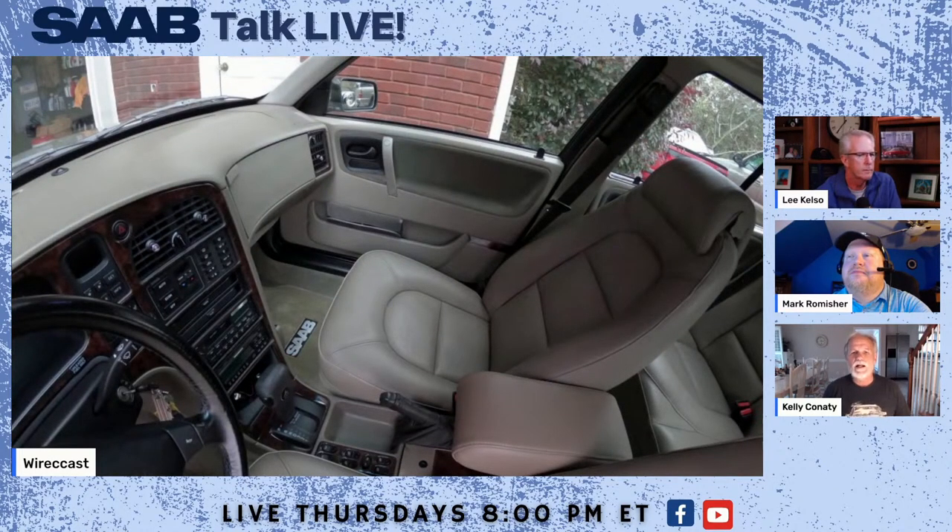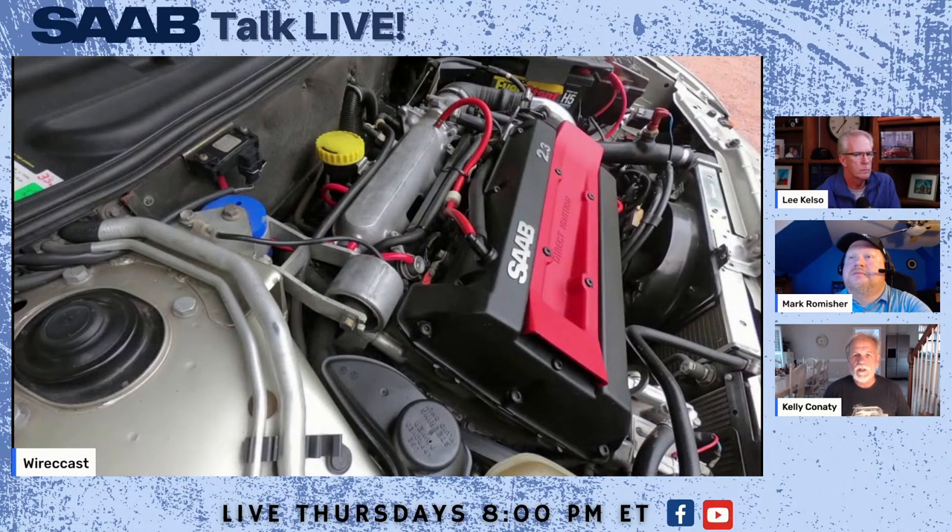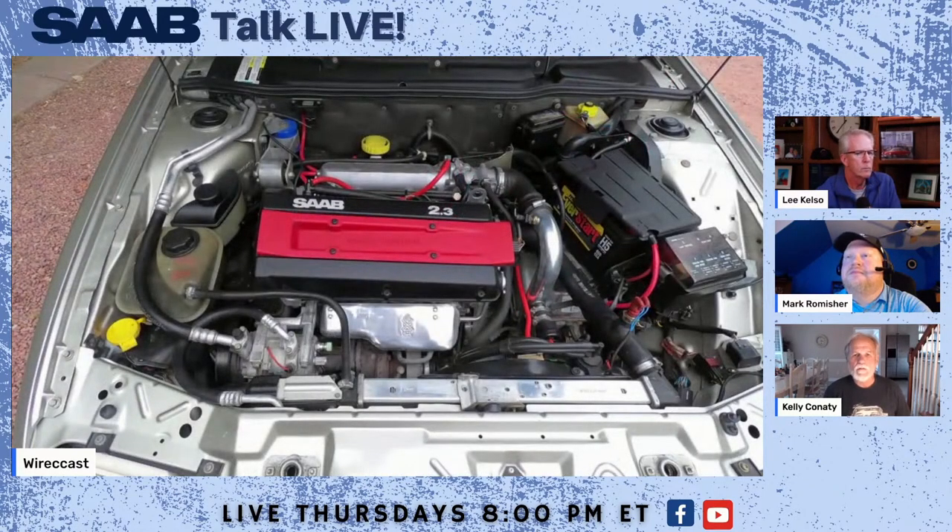Where did you get this car? A Facebook contact referred me to a Craigslist ad — the car was for sale in Colorado. It belonged to the grandfather of the guy who listed it. The grandfather had Alzheimer's disease and couldn't drive anymore, so the grandson put the ad up to sell it. It was a California car by way of Texas, sold out of Colorado.